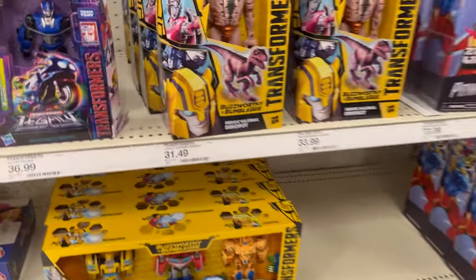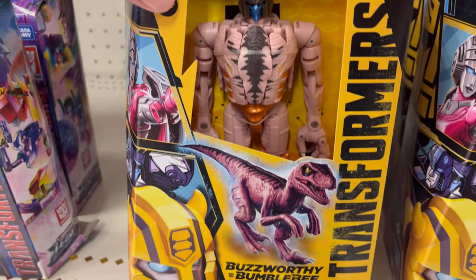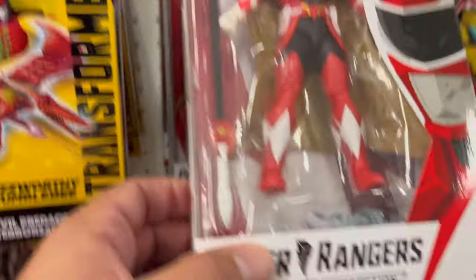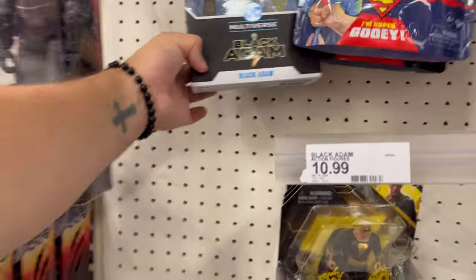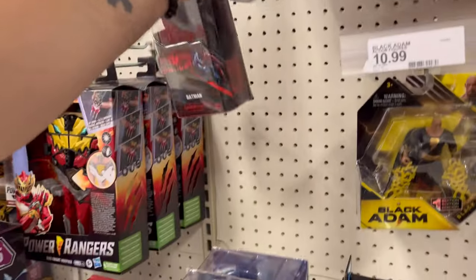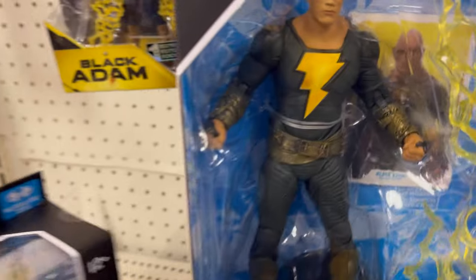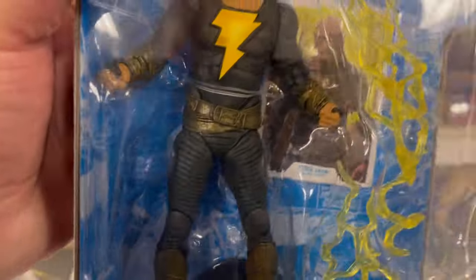Alright, I'm at Target. They got something new from Bumblebee — they got Dinobot. They still have Starscream, Buzzsaw, some Optimus Prime. They have the new Power Ranger everybody's going crazy for. First look at Shazam — Shazam without the hood. This is a really nice sculpt.